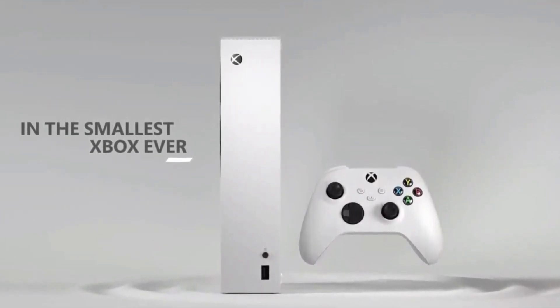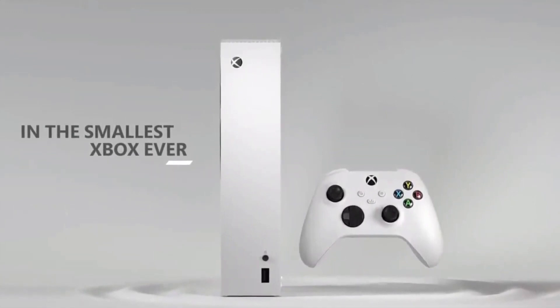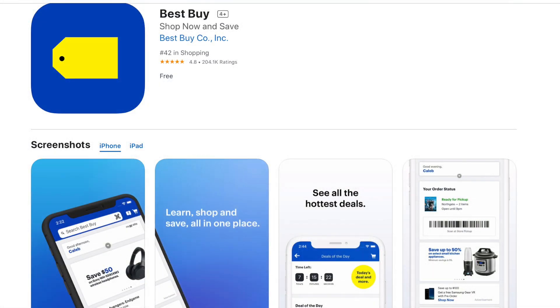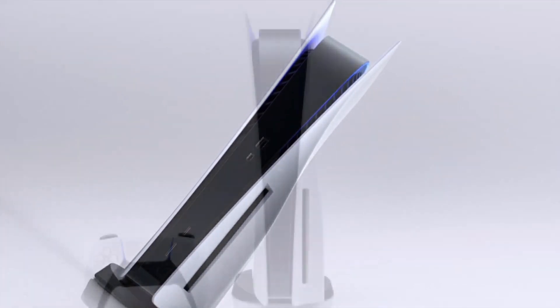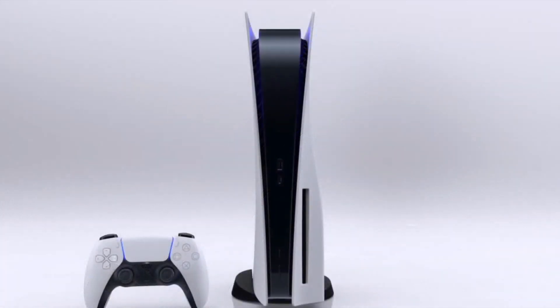So what I did was I downloaded the Best Buy app on my iPhone. I pulled up the Xbox Series X on the app and just kept clicking add to cart. It would say please wait or couldn't do it or whatever, and I would just keep clicking that over and over again. Eventually I was able to actually go through and purchase it.